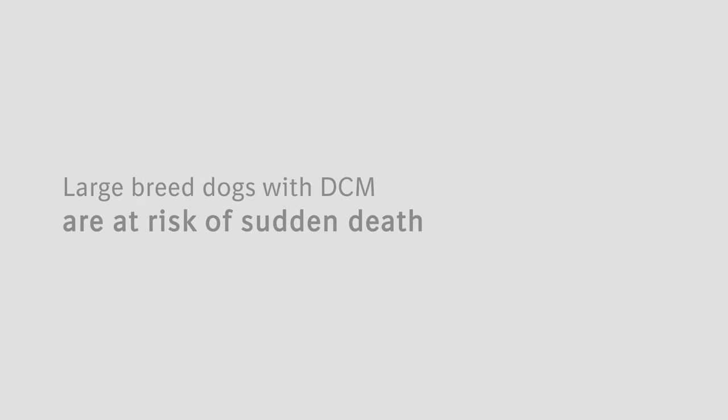Sadly, large breed dogs with DCM are at risk of sudden death. In DCM, the heart muscle gradually becomes weakened and floppy, and becomes very inefficient at pumping blood around the body.